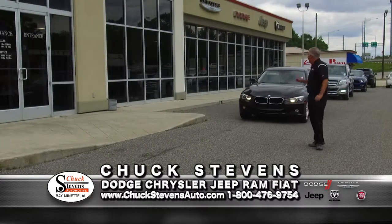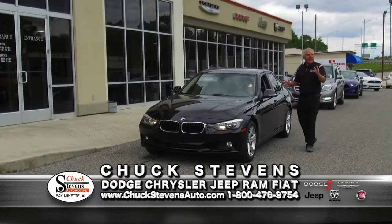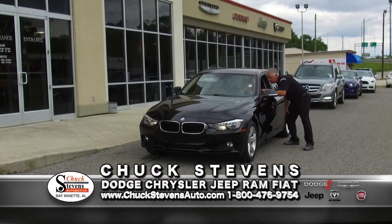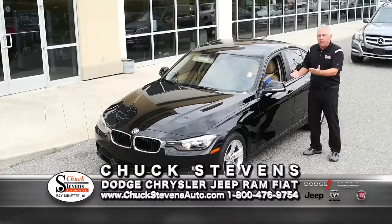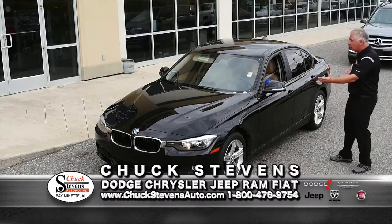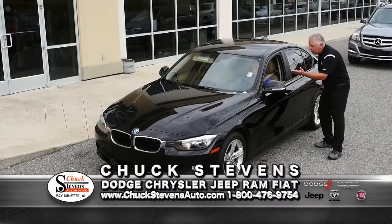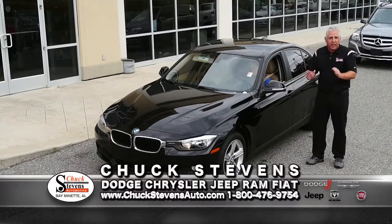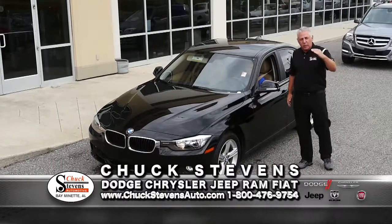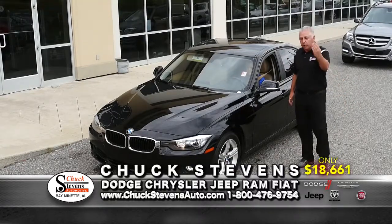Next: a 2013 BMW 328i. It has navigation, leather, Bluetooth, and heated seats. The miles are 59,204. Average book is $23,770. This one is $18,661 — that's $5,111 below average book. And the kicker: with this vehicle you get my Warranty Forever — engine, transmission, drivetrain, seals and gaskets — all covered. You know how expensive a BMW engine is to replace.